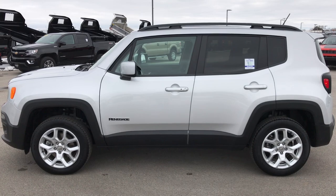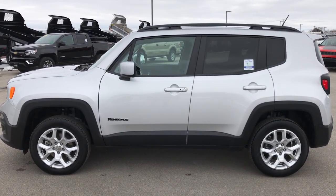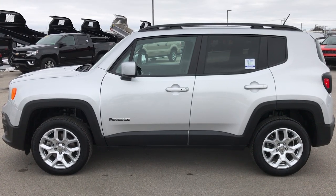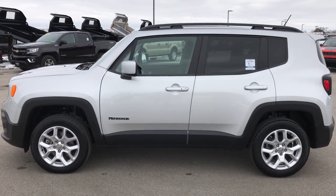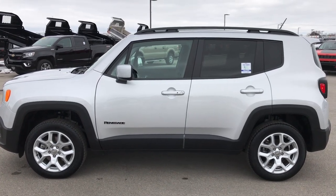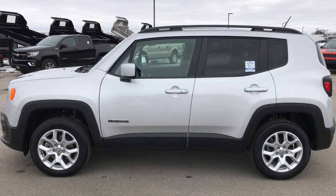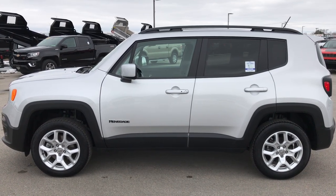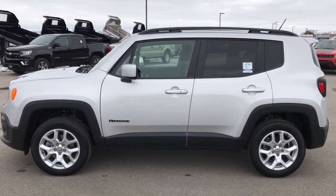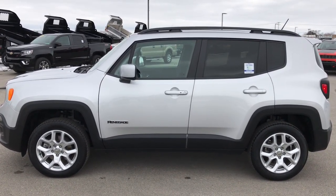Thank you so much for checking out the video. If you like this one and want to make it yours, give us a call right now at 920-921-0850. Ask for one of our sales associates to make this Jeep yours today — they are standing by waiting for your call. Again, that number is 920-921-0850. Go to youtube.com/summitauto and remember to like, subscribe, and share on this video and all the videos you see there, as we update it daily.